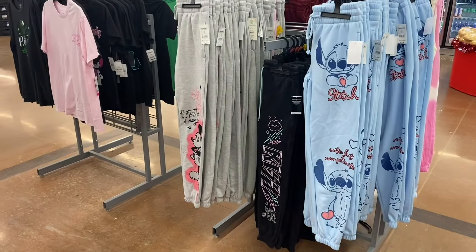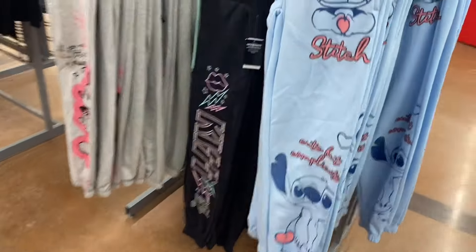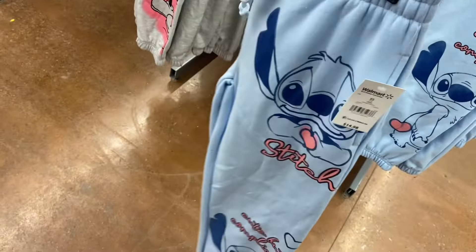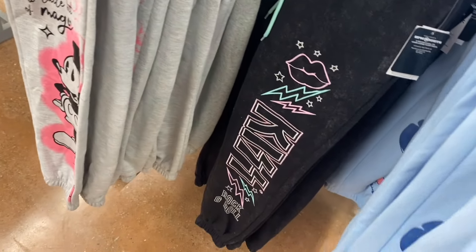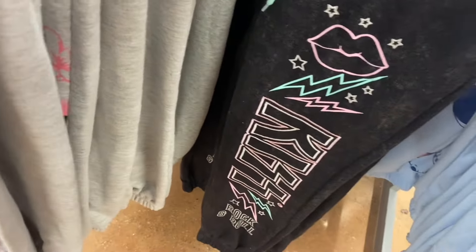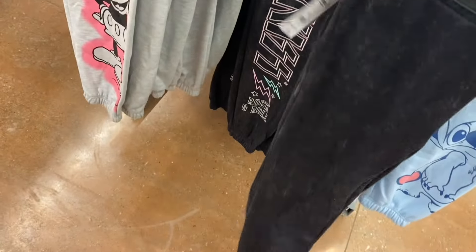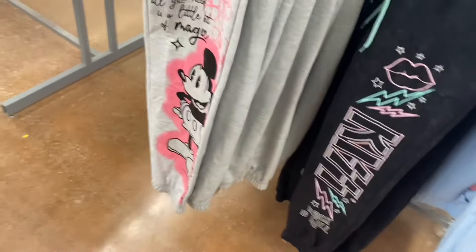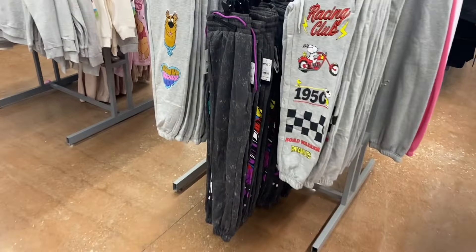They also have some new joggers here too — so many Stitch ones, and now they have another option. This is $14.98, extra small to 3XL, and that's what that looks like. And then — no way — they have Kiss! They never do Kiss! I like the mint green drawstring. Then there's the Mickey Mouse one they've had.